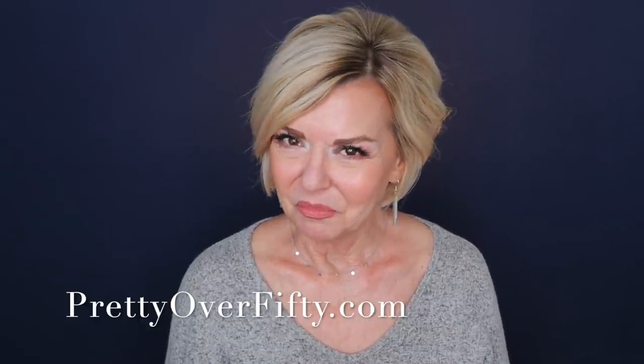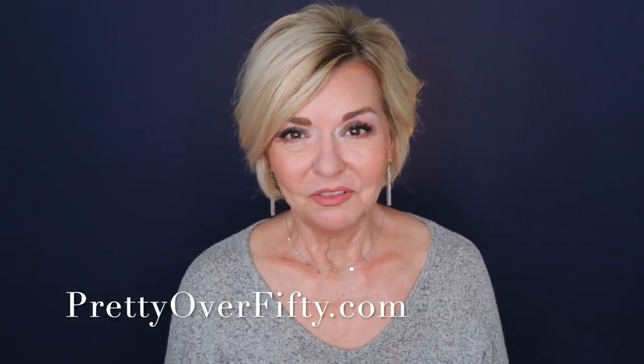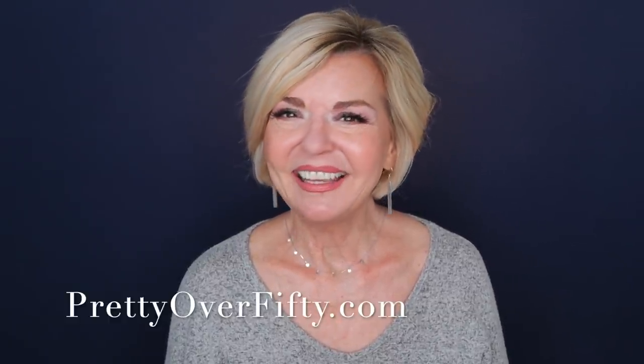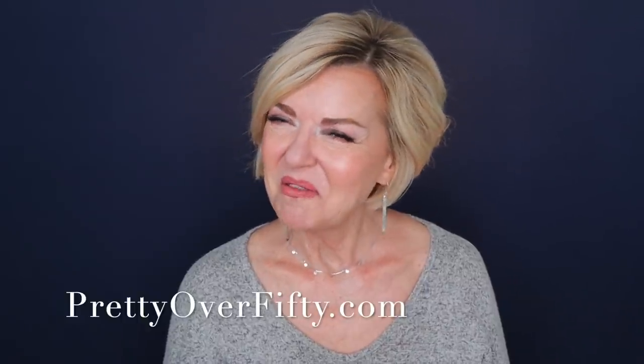Again, I'm Kimberly. This is Pretty Over 50 where we talk everything makeup, skincare, and style for the over 50 woman. Make it a great day, wear your sunscreen, and I'll see you in the next video. Bye now.